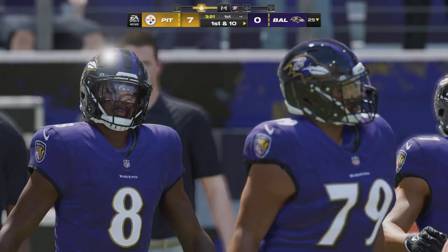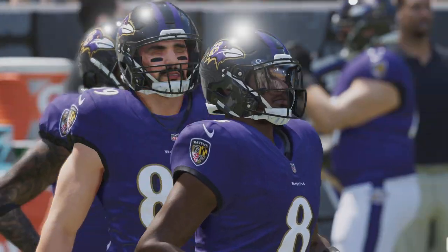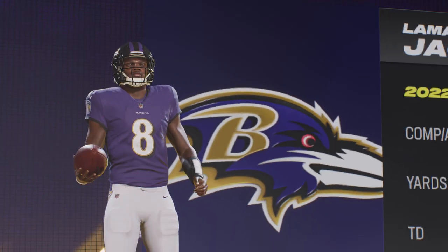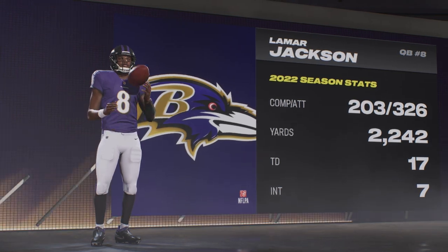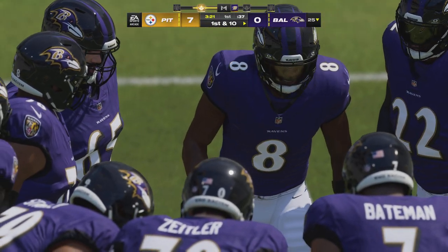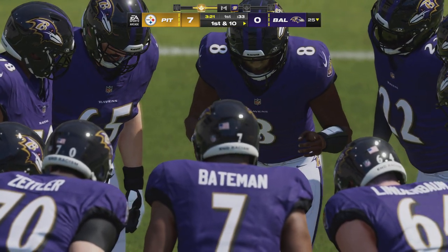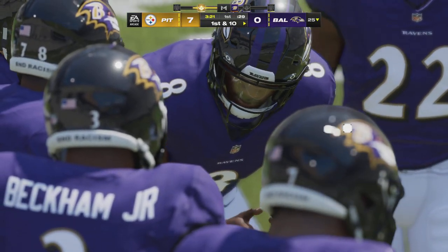The Ravens offense goes to work, and as usual it's Lamar Jackson, the former MVP of the league, at the helm. He remains the league's premier rushing threat and one of the biggest playmakers among quarterbacks. His goal each and every season: continue to expand his game as a passer and become well-rounded. All those highlight-reel plays come off the fact that he can run it, throw it, and scare defenses every time he takes a snap.